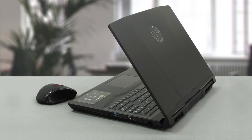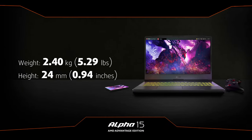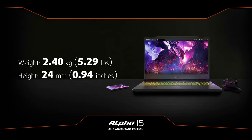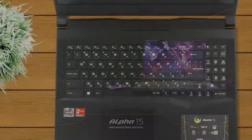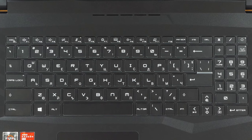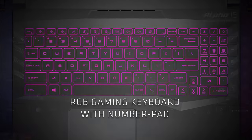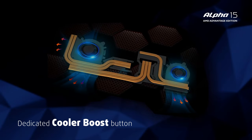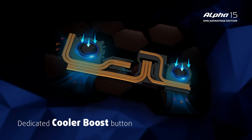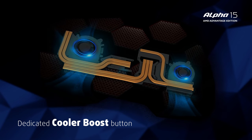This is a device with a mainly aluminum construction that weighs 2.4 kilos and has a height of 24 millimeters, placing it in the middle ground. The keyboard feels comfortable with its relatively long key travel and clicky feedback. You can get either a red or an RGB backlight. One of the key features is the dedicated cooler boost button, which maximizes the fans for the best cooling scenario possible.